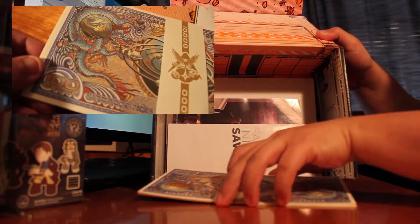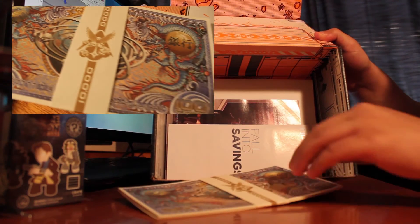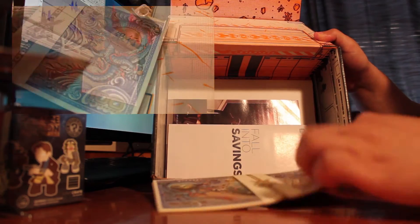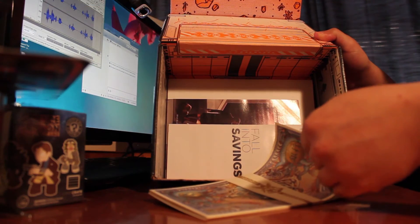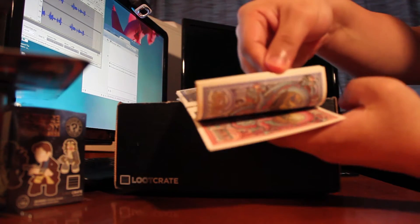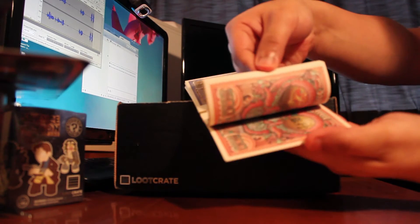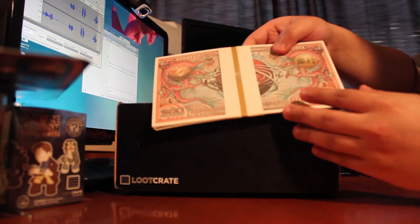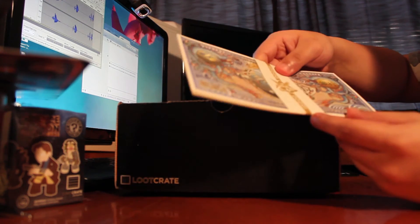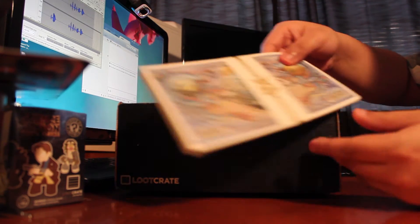Looks like it's a big $10,000 worth of fake money. It has different denominations — $500, $100 in there. It's pretty cool, look at this. It's kind of neat — very colorful with cool designs. It's a collectible type of thing, I suppose. Galactic money!